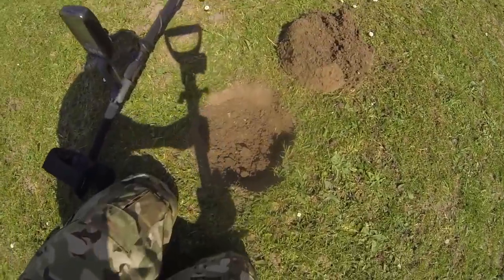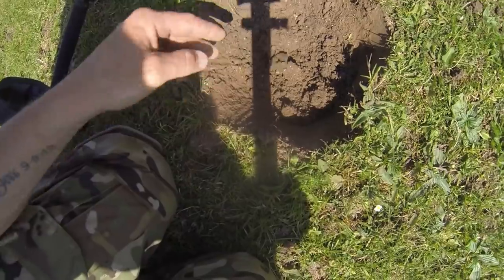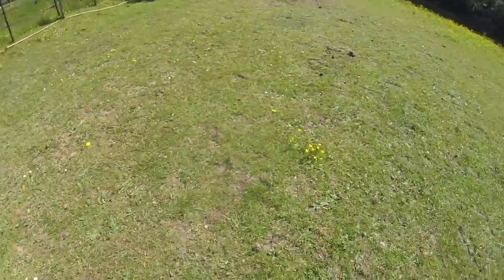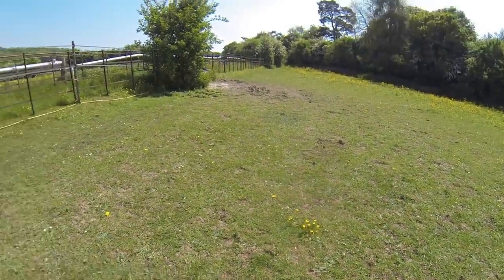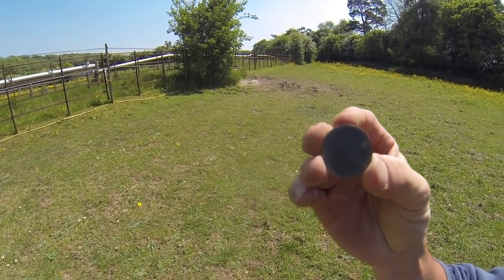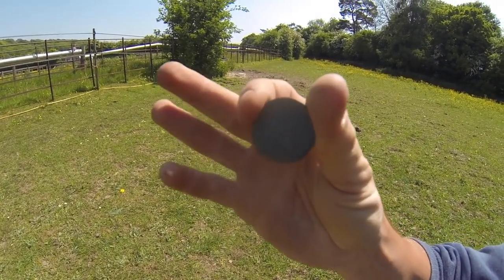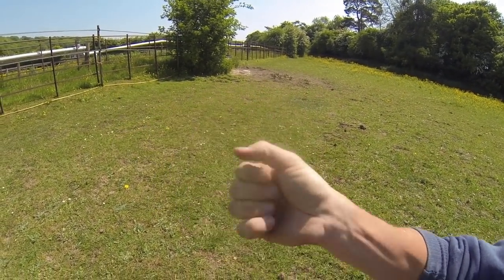Just took another signal - you can see the impression in the soil there. Literally just down from where I had the other Victorian penny, and it is another Victorian penny - 1862. We're on a roll now, let's keep going!